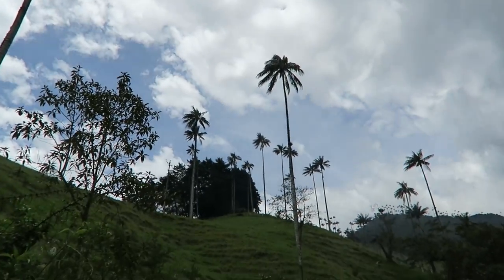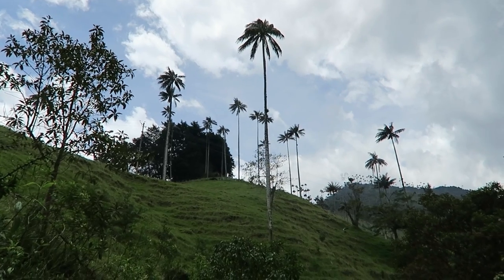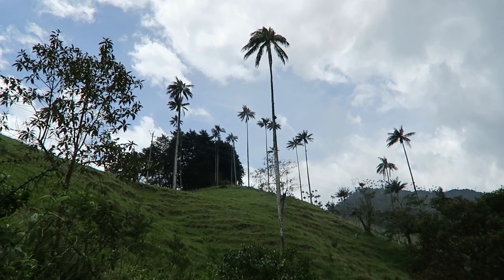This is our first glimpse of the magnificent wax palm trees. They're enormously tall.